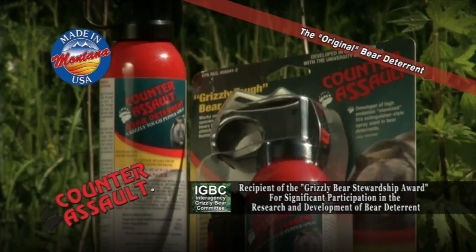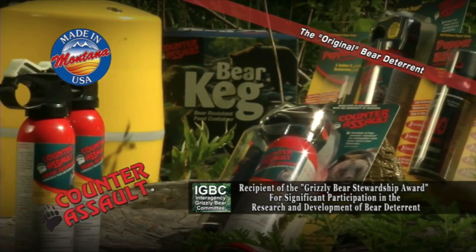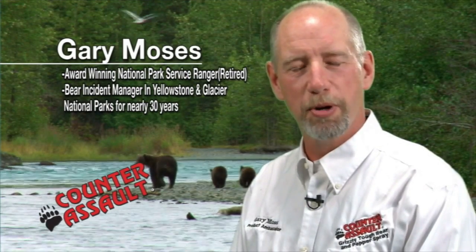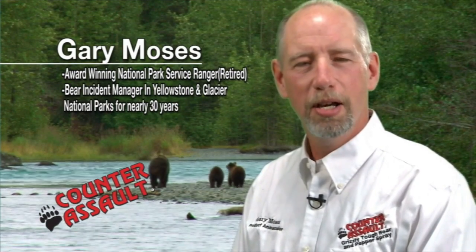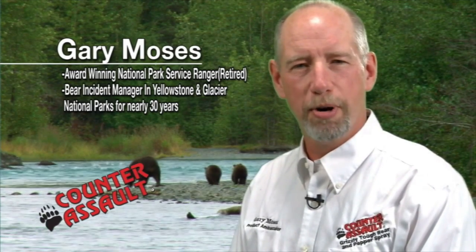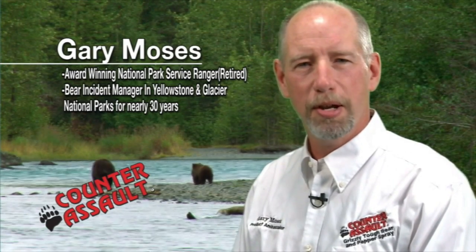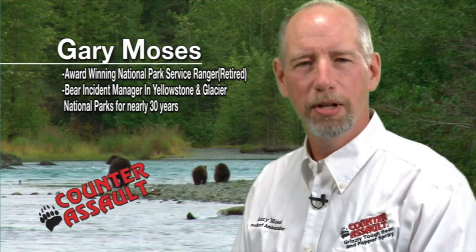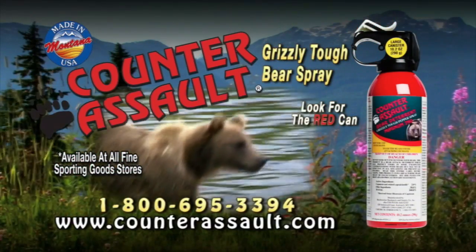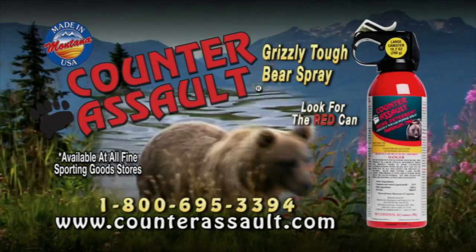Counter Assault, the original bear deterrent, has been made, developed, and scientifically tested in Montana for nearly 30 years. Spray time and spray distance are important in a bear attack, and Counter Assault has both. Counter Assault is my first line of defense in bear country. Carry what the professionals carry — Counter Assault Grizzly Tough Bear Spray. Look for the red can.